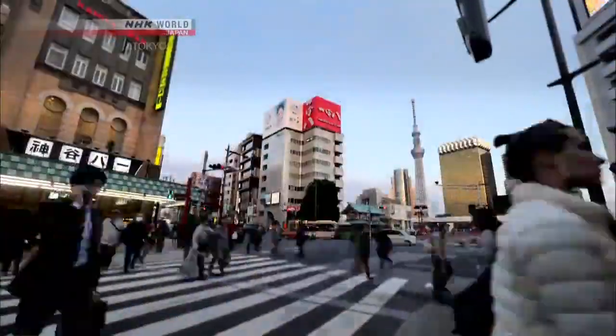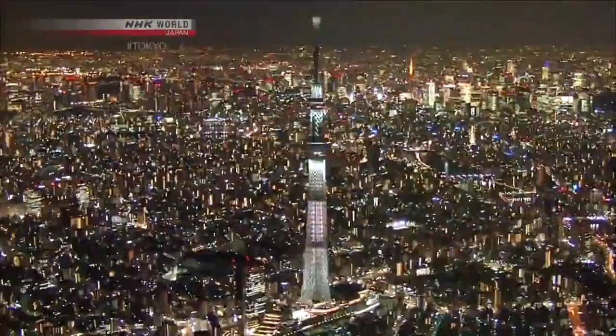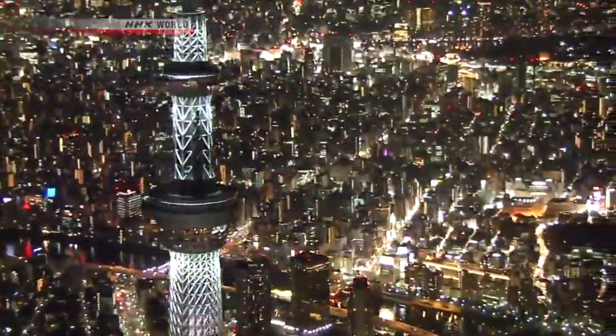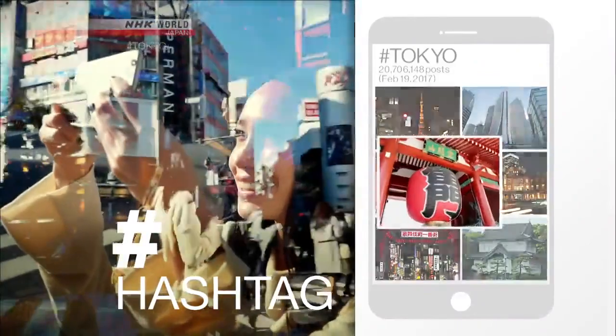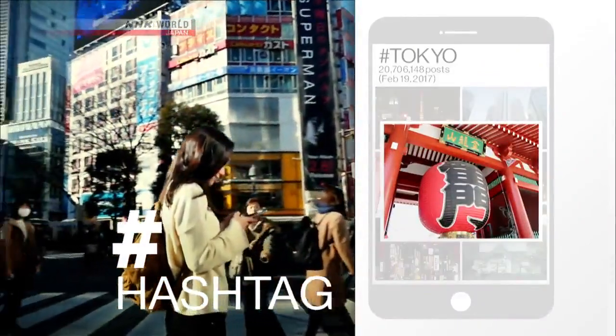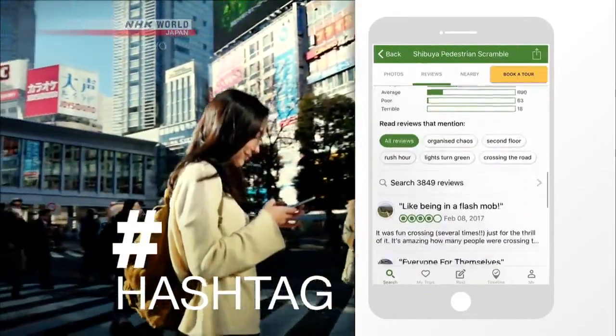Welcome to Hashtag Tokyo, the show that offers you Tokyo sightseeing information hot off the press and ready to use. We source our stories by hashtags from pictures and comments in overseas travelers' social media posts. Join us for a virtual tour of Tokyo based on the experiences of real tourists.